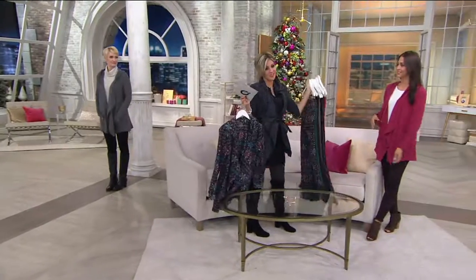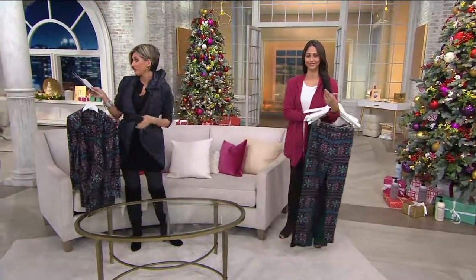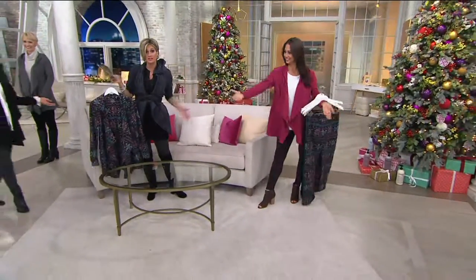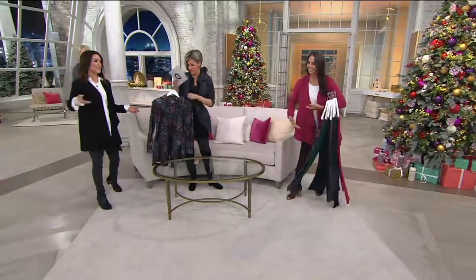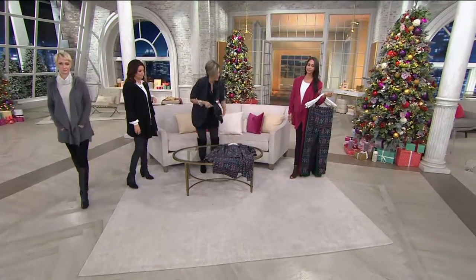I am passing out leggings — wouldn't that be great if someone just came around in your life and passed out leggings? I just wanted to bring over a couple of the colors that we didn't have represented.